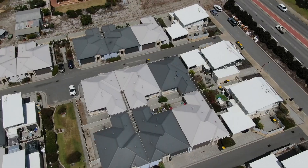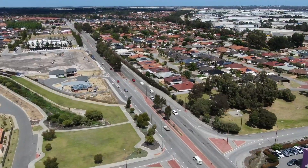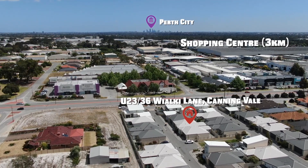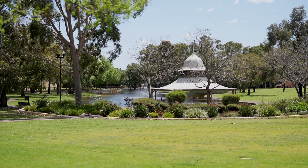Today we're in Canningvale and we have a special property to show you. First we're going to show you around this area and show you the features and benefits of this location, and then we're going to show you through this 3x2 immaculately presented home.